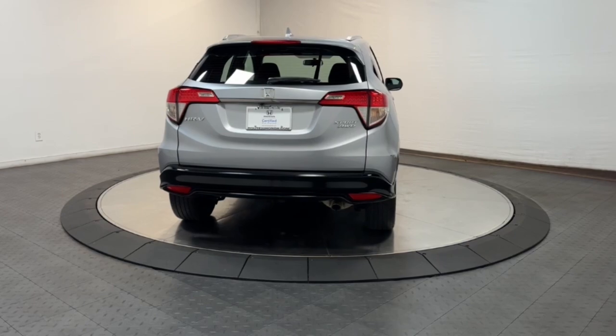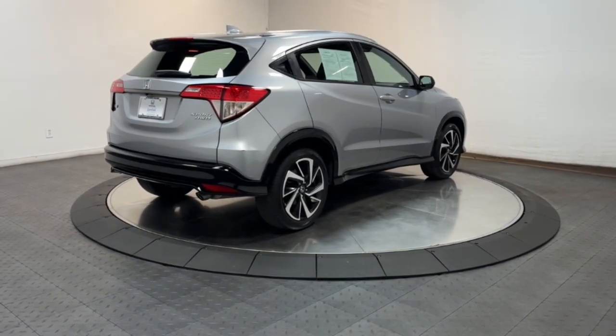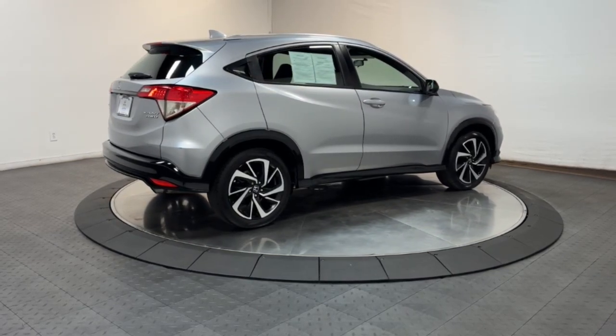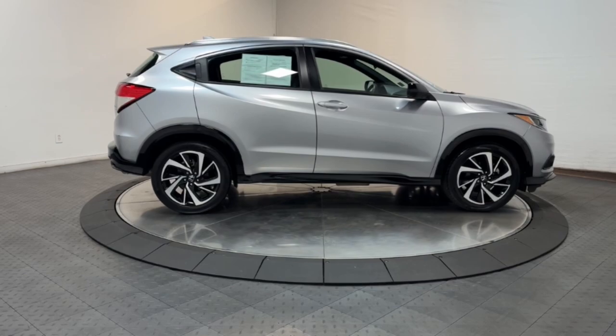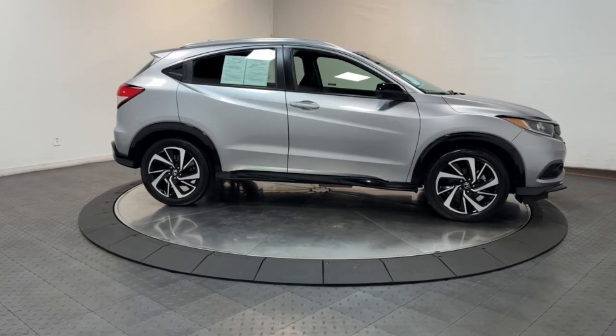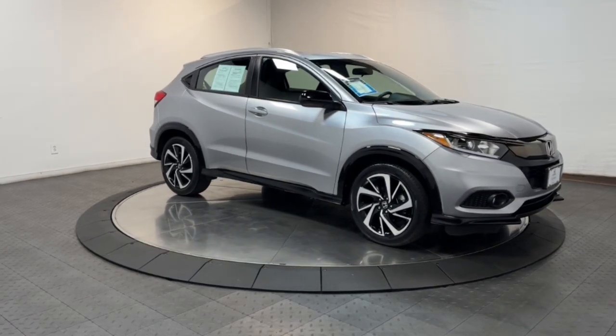These are just some of the great options this vehicle comes with: Apple CarPlay and/or Android Auto, all-wheel drive, keyless entry, fog lamps, steering wheel audio controls, aluminum wheels, electronic stability control, alarm, rear spoiler, and traction control.